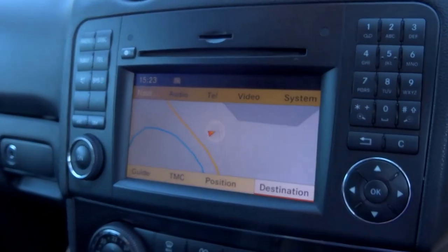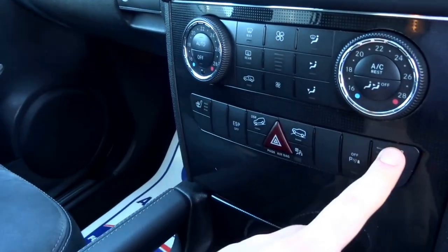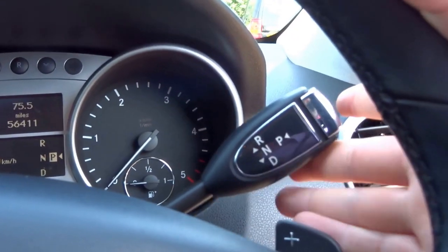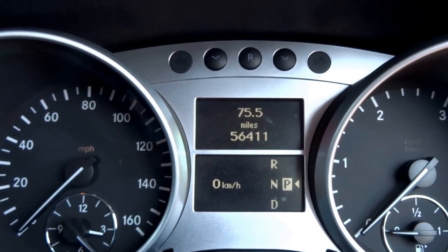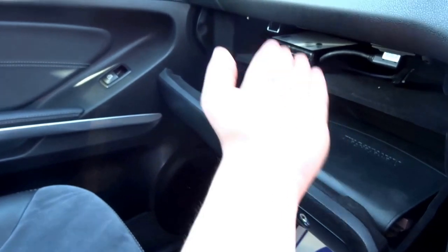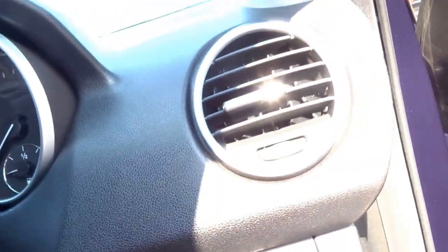Electric windows all around, electric seats, satellite navigation, iPod connectivity, hill descent control, heated seats, dual zone climate control, cruise control, auto wipers, auto lights. The gear selector is on the steering column and it's covered just fifty-six thousand four hundred miles. Loads of storage, original book pack in there, locking wheel nuts, lovely brushed aluminium pedals.